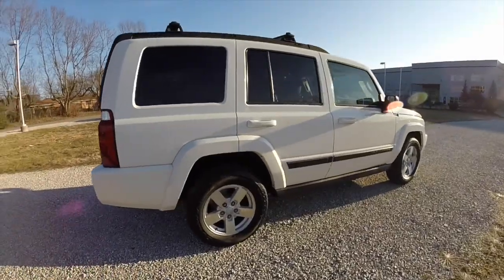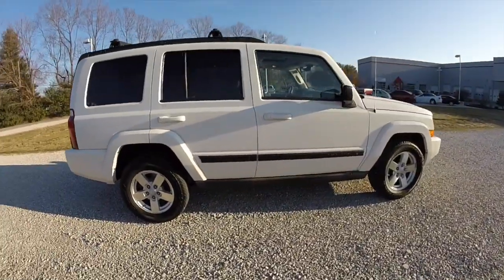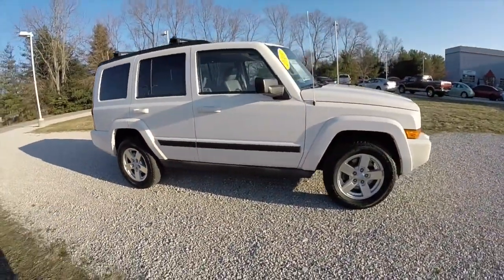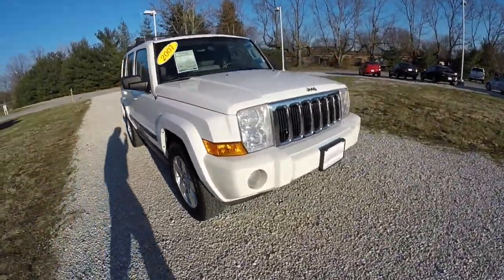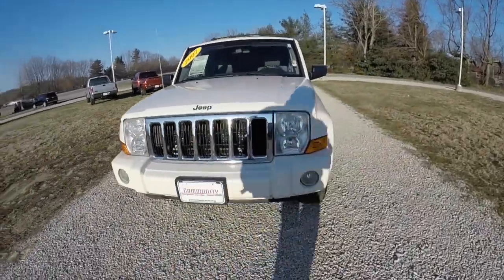This does conclude our quick walk around look at this 2007 Jeep Commander Sport. If you have any questions or would like to see this vehicle, please contact our showroom. One of our friendly sales staff would be more than happy to answer any questions you may have. And as always, thanks for watching.